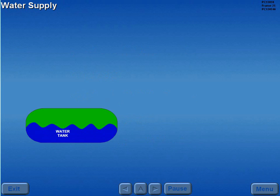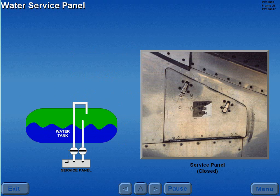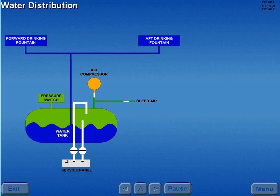Potable water is supplied from the 40-gallon tank. The water system and tank are serviced through a water service panel located in the forward left wing root. The tank is normally pressurized by engine bleed air. If bleed air pressure is insufficient, a pressure switch and an electric air compressor supply pressure. Water is supplied to the forward and aft drinking fountains, lavatories, and the galleys.